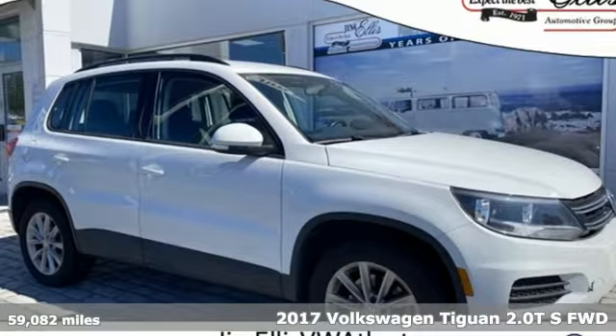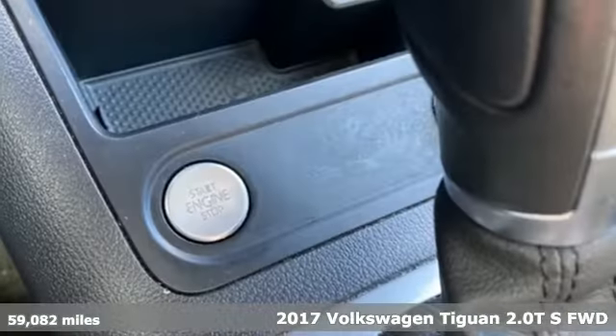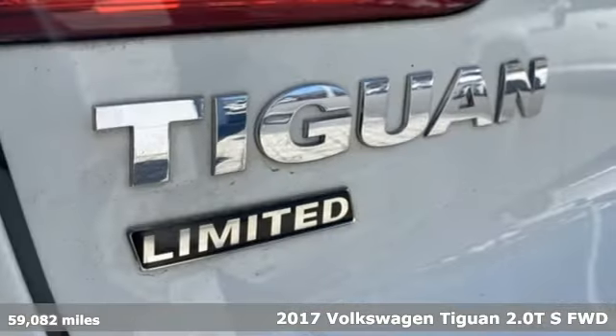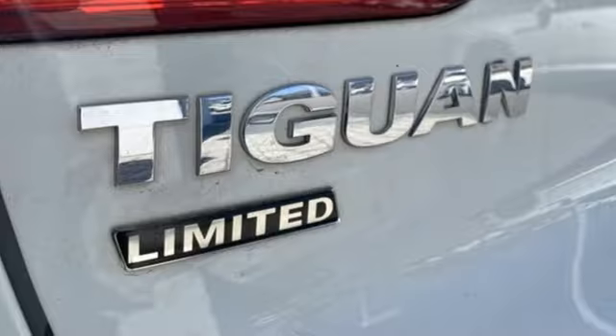It's a 2017 Volkswagen Tiguan. No matter how rugged the path is, you'll be traveling in premium comfort and get ready for an impressive combination of features.